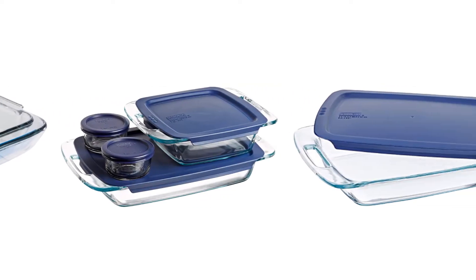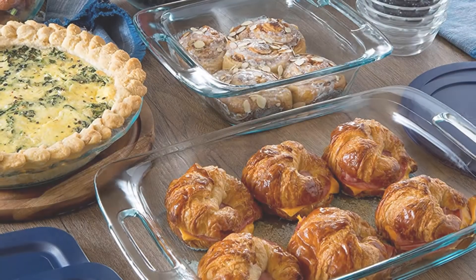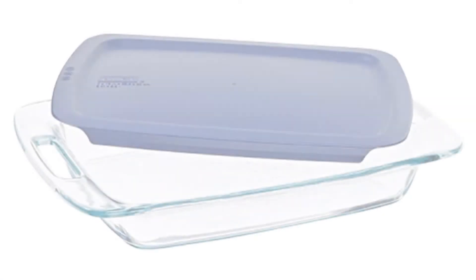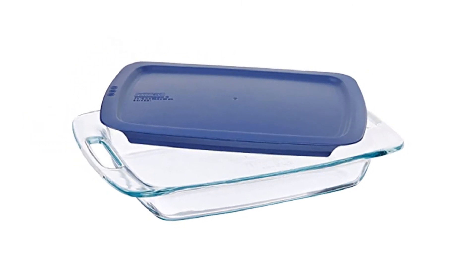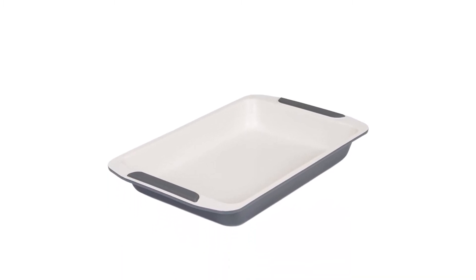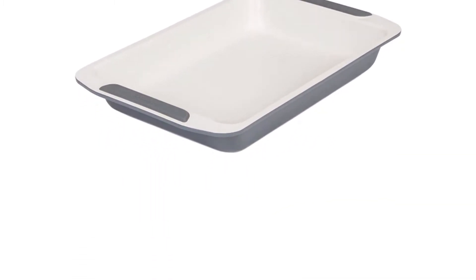Today I decided to review the top 5 best budget baking dishes on Amazon. I made this list based on my personal opinion, trying to rank them based on price, quality, durability, and more. So let's get started.